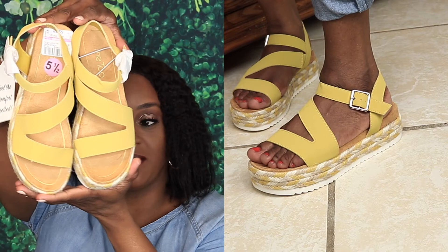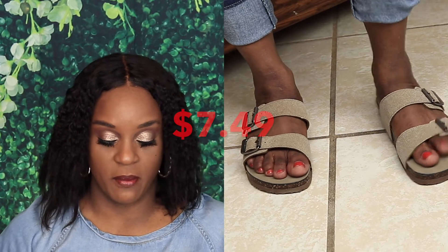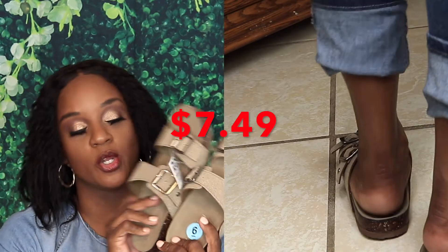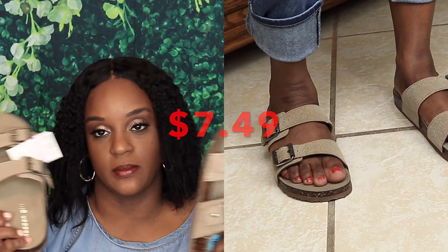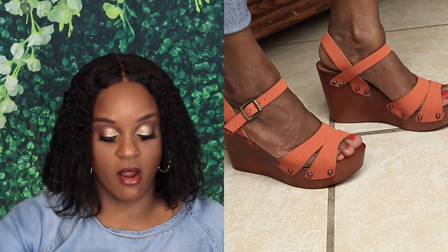The next pair I got are from Madden Girl — a pair of dark gray slides that you can wear with jeans, skirt, shorts, anything. Comfortable slide-in, I got these in a size six. The next pair is also from Madden Girl, a size five and a half.